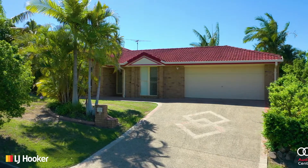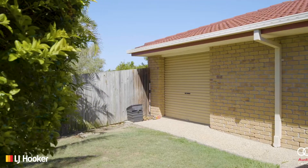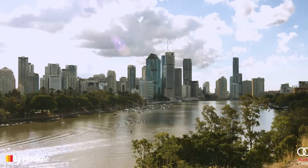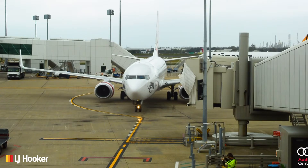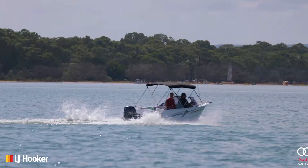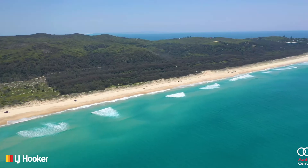With a double lock-up garage and drive-through access, there's space to park your extra vehicles too. Brisbane City and the airport are within a 40-minute drive, and beautiful Moreton Bay is within a five-minute drive. Weekends here can be spent out on the water, boating or fishing — this is a wonderful bayside lifestyle.